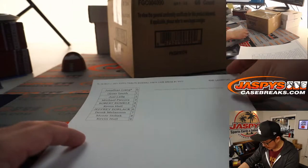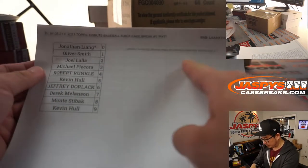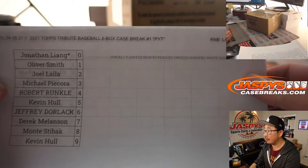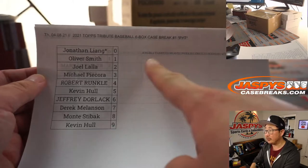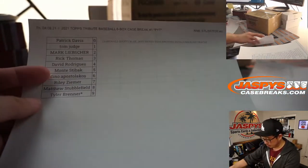So the first one — this is the Angels, Yankees, Braves, Phillies, Orioles, Dodgers, White Sox, A's number block group. It works just like a serial number break, but just for those teams and only for pick your team number one.